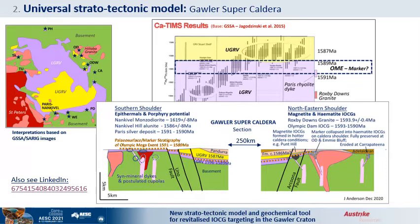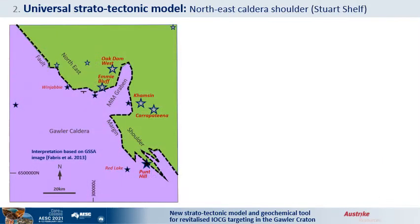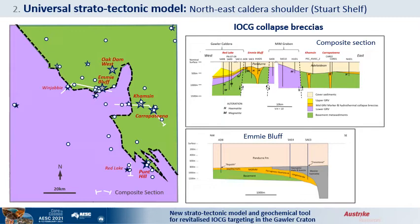IOCGs formed on the northeast shoulder, while epithermal porphyry deposits formed in the prior subduction terrain on the southern shoulder. The postulated mid-GRV stratigraphic marker of the OME is represented as the orange dashed line. In the Stuart Shelf study area, the hematite IOCGs are up on the shoulders, whereas the magnetite-dominated deposits are within the caldera, presumably due to hotter conditions under a thicker GRV blanket. A composite section was reconstructed allowing for post-mineralization movements, showing the interpreted connection between the postulated OME marker and the collapse of ferruginous sediments and conglomerates into the hematite IOCG breaches from the paleo surface on the caldera shoulder.